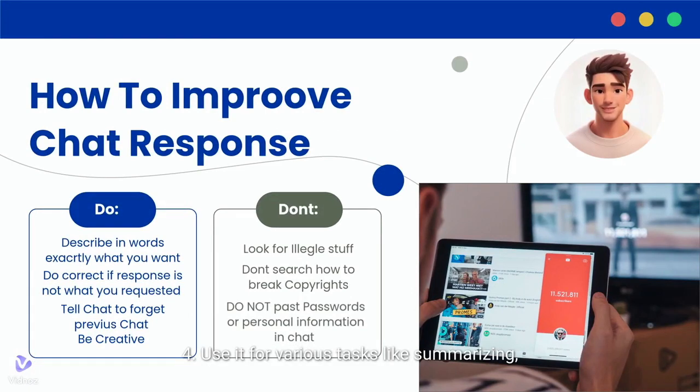4. Use it for various tasks like summarizing, explaining, and brainstorming. 5. Don't expect sentience — it lacks true understanding. 6. Avoid seeking sensitive information or advice. 7. Fact check important information.